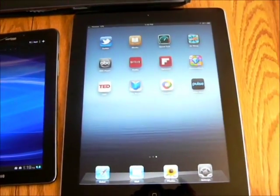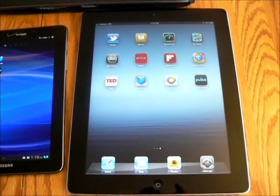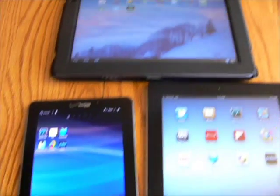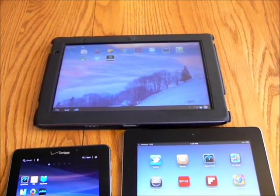And there you have the new iPad third generation, Samsung Galaxy Tab 7.7, and Acer Iconia Tab A500.